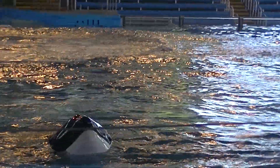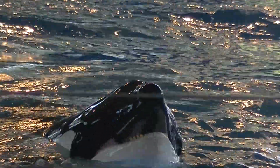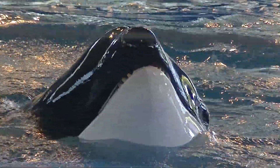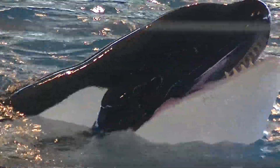So every time you hear a trainer blow that whistle, that's them telling your whale: great job, that's exactly what I was looking for, come back to me for reinforcement. There are a lot of different ways that we can reinforce our whales, or tell them good job.